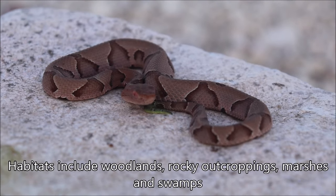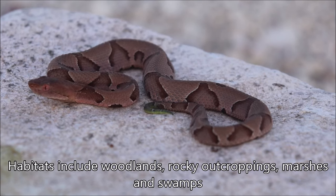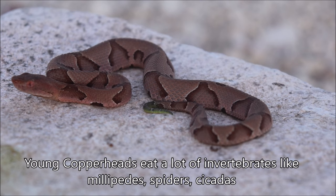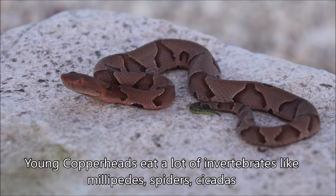These guys are found in a wide variety of habitats. They can be in the woods, on rocky outcroppings, or in marsh areas and swamps. These young ones are going to eat a lot of invertebrates — millipedes, spiders, cicadas even — basically little creatures that they can overpower and swallow.